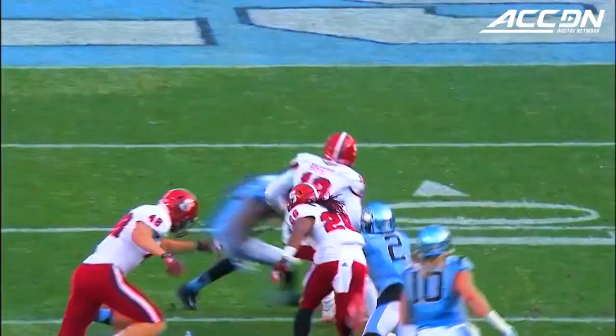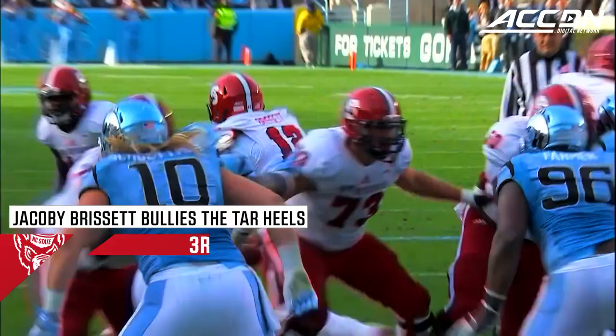A bunch of them at the top of the screen. Brissett keeps it — he's inside the 20, inside the 15, and down inside the 10! Jacoby Brissett!